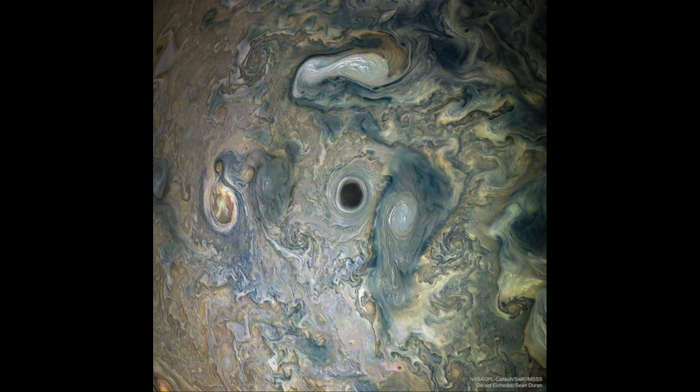Trying to understand the interior of Jupiter is even harder than trying to understand the clouds, because we can't even see it. We have to use indirect methods to really be able to better understand what is happening deep inside this object.